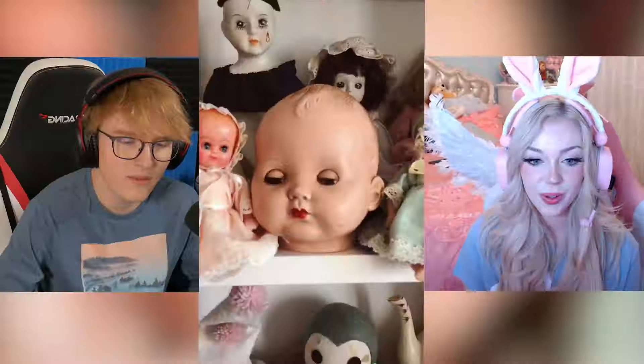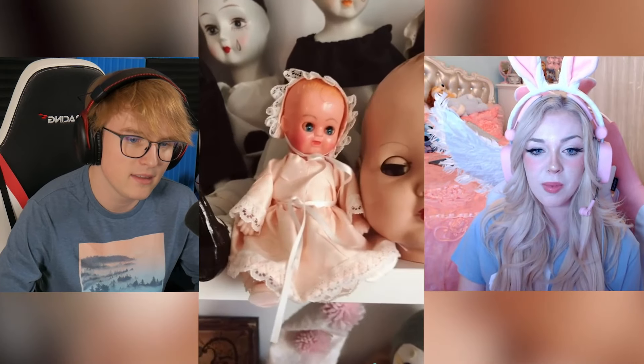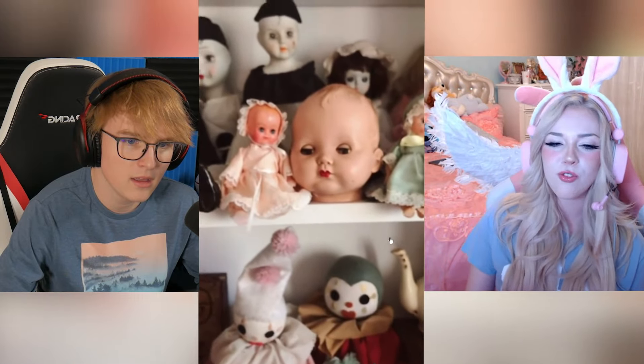A doll shelf — one host says it's a nice shelf and they'd want one like that. That doll is twitching its eyes and blinking. These are all porcelain dolls — they're creepy. Why do people have things like this? Because they want them, they're collector's items. They're going to haunt you, you're going to see demons. Maybe they're lonely and want friends — maybe they're like Casper, friendly ghosts. One host then shows their antique chicken and pig plushies. They're probably cursed.